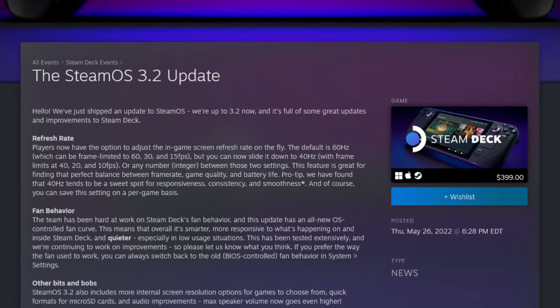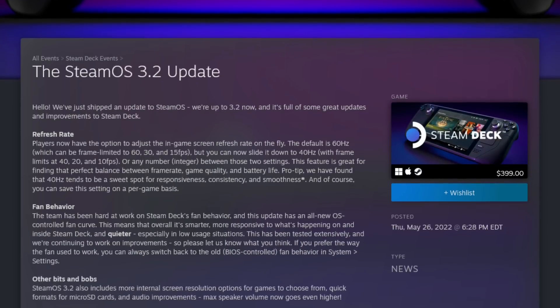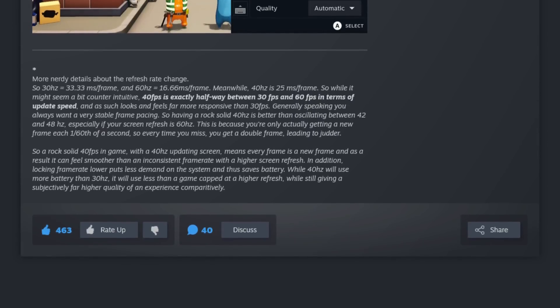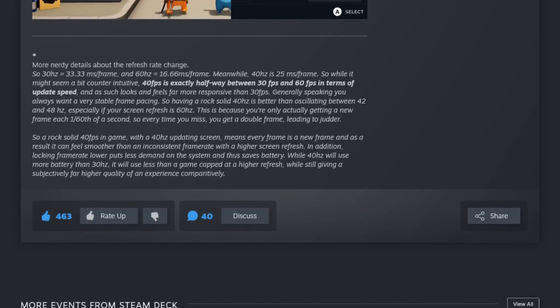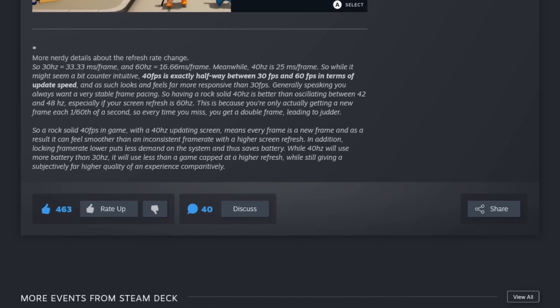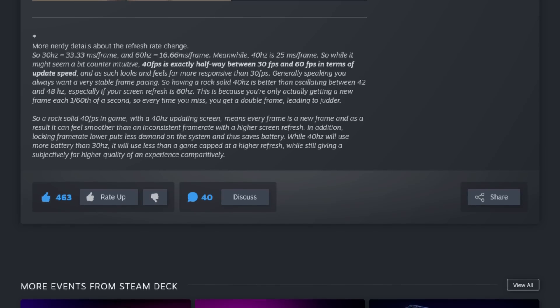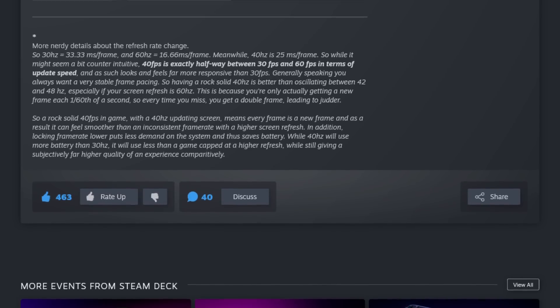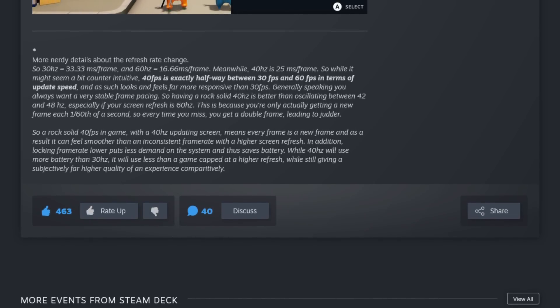"Pro tip: we have found that 40 hertz tends to be a sweet spot for responsiveness, consistency, and smoothness. And of course, you can save this setting on a per-game basis." A rock-solid 40 fps in-game with a 40 hertz updating screen means every frame is a new frame, and as a result it can feel smoother than an inconsistent frame rate with a higher screen refresh. In addition, locking frame rate lower puts less demand on the system and thus saves battery life. While 40 hertz will use more battery than 30 hertz, it will use less than a game capped at a higher refresh rate, while still giving a subjectively far higher quality experience comparatively.